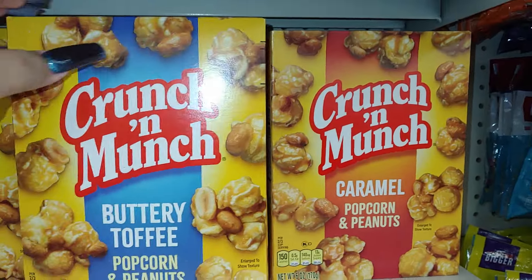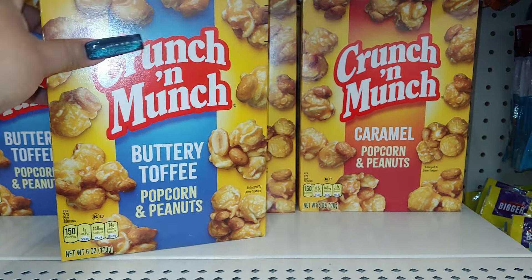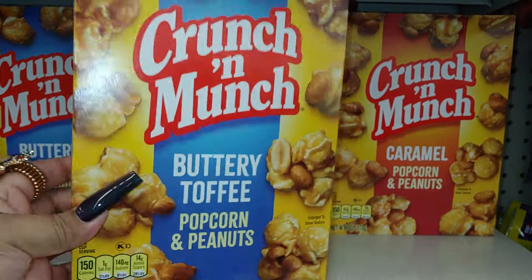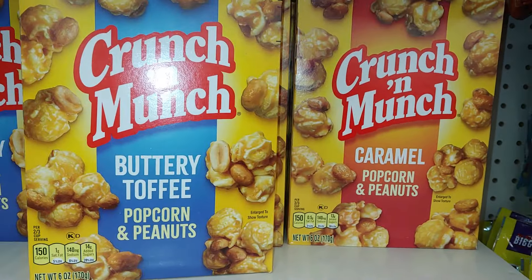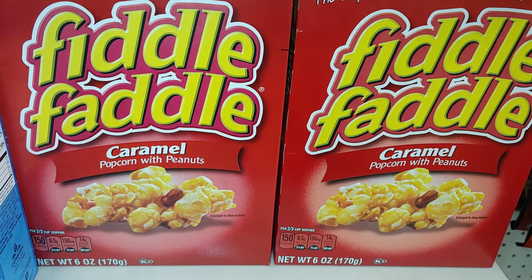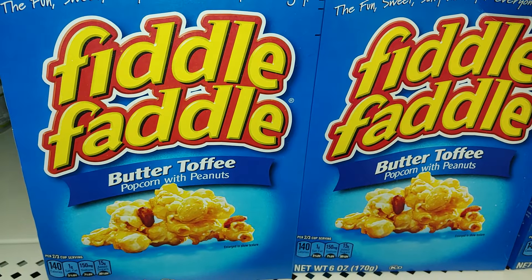This is also good to add — it reminds me of fall: Crunch 'n Munch, buttery toffee popcorn with peanuts! And they have the caramel popcorn with peanuts — a 6 ounce box, especially the caramel to go with all the caramel candy. They do have it in Fiddle Faddle — a different brand — caramel. And they do have it in the butter toffee as well.